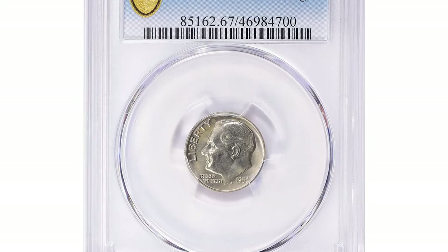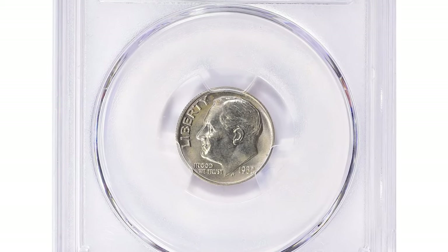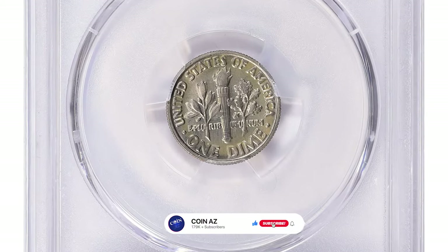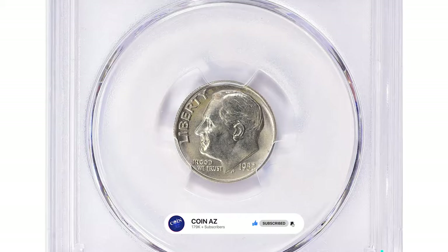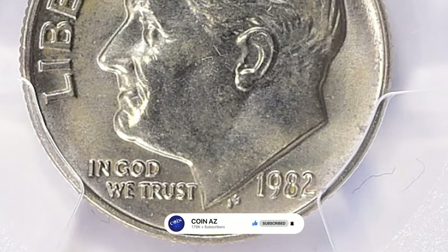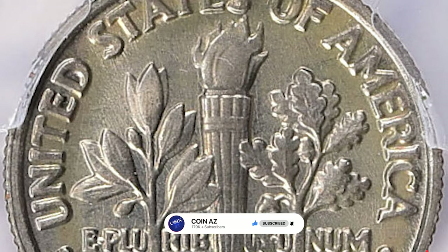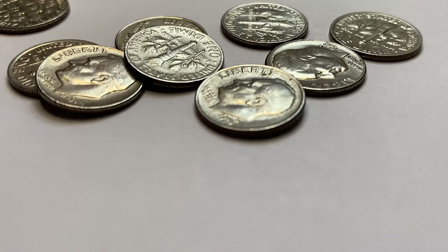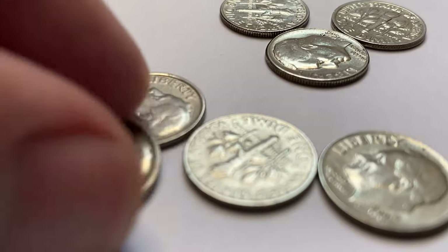Great Collections has offered collectors of modern mint errors a very interesting opportunity to purchase a scarce and highly sought-after 1982 No-P Roosevelt dime graded MS67 Full Bands by PCGS. This example is one of only 10 certified by the grading service with none finer.